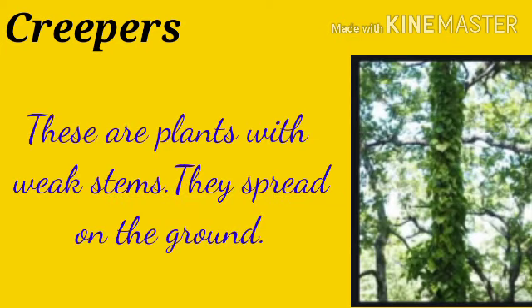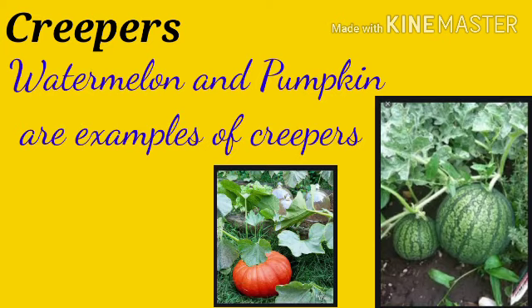Creepers: these are plants with weak stems. They spread on the ground. Watermelon and pumpkin are examples of creepers.